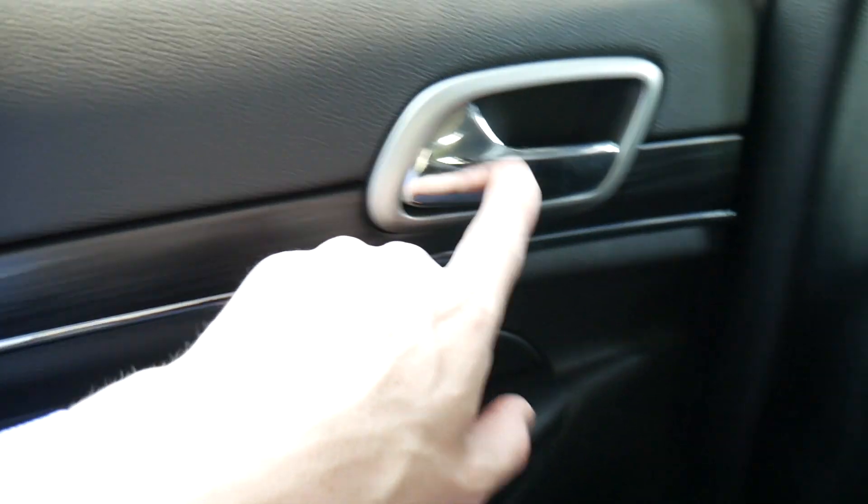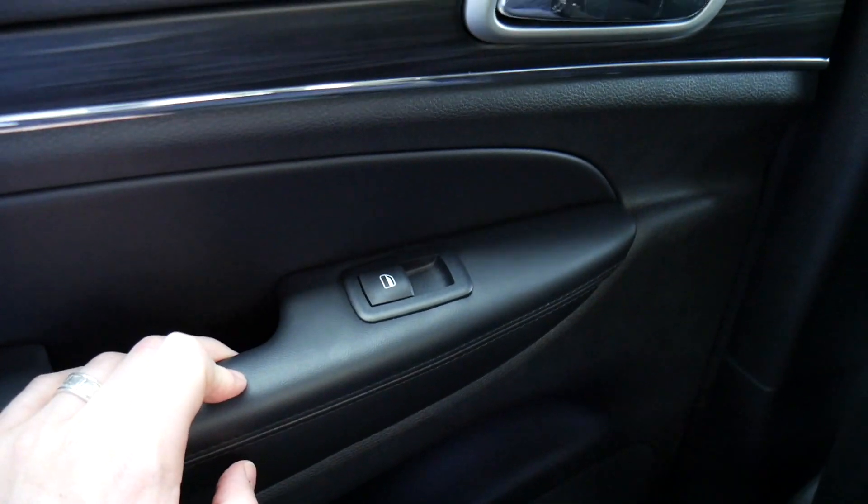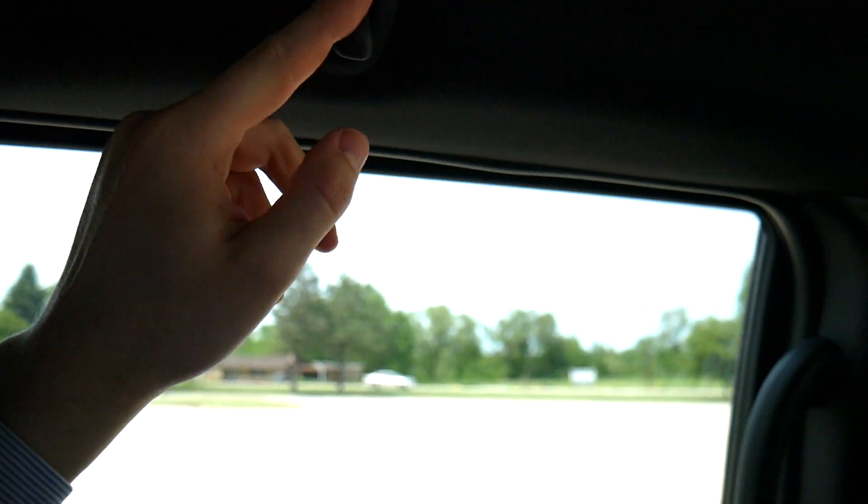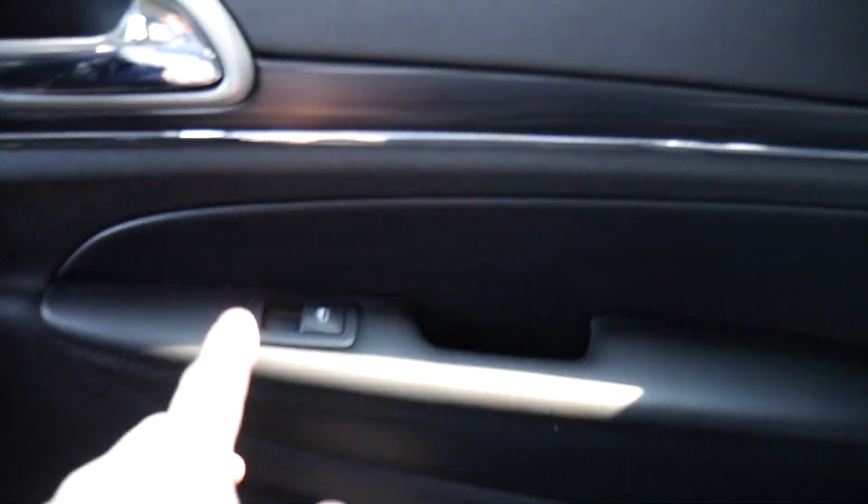On the door we have window controls and door latch. There are no electronic door lock buttons back here — to unlock the door you have to physically pull the pin up. Up top there's no handle but there is a hook to hang a jacket and a small pinhole-type light. Same setup on the other side — window controls, door latch, door lock pin, jacket hook, and a small light.